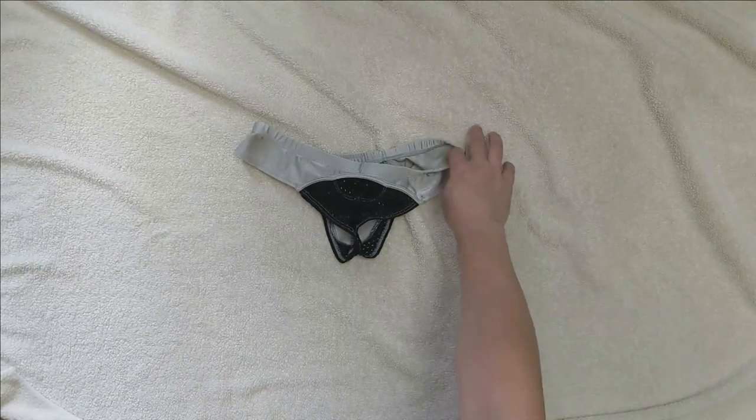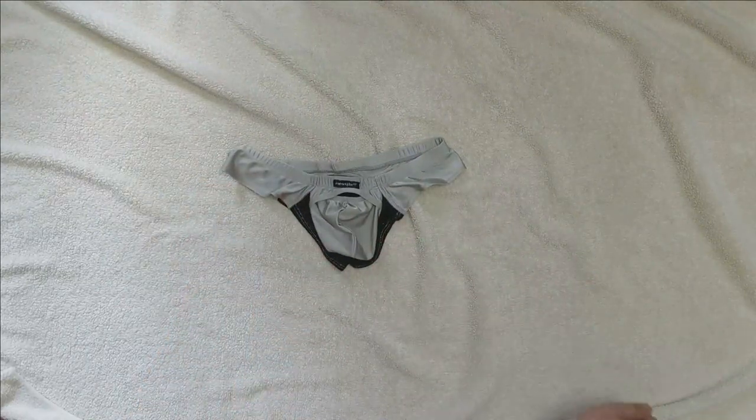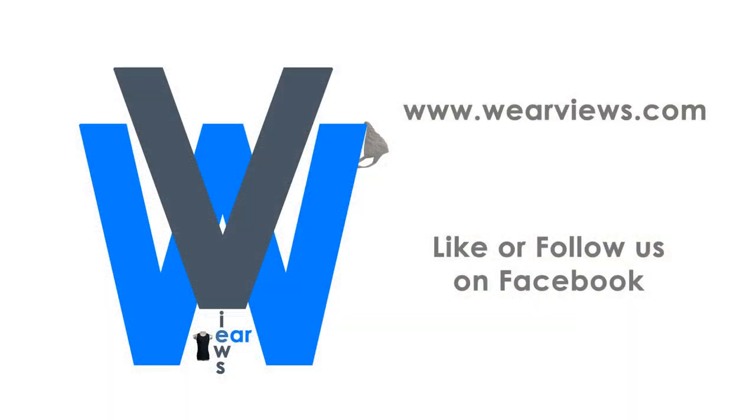Do you think that this pair looks and makes you feel sexy when wearing them? Visit our site for many honest reviews of men's underwear with nothing to hide. Follow and like us on Facebook or Instagram to get up-to-date reviews from our team.